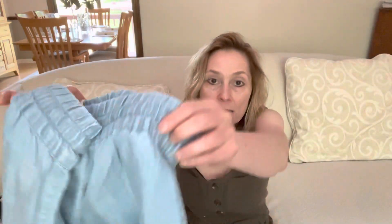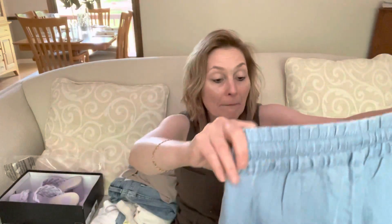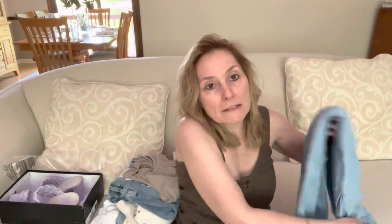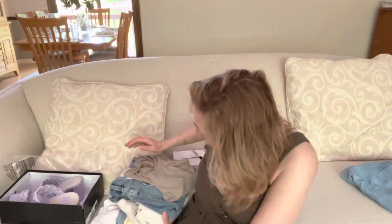First up are these chambray all-day drawstring pants by Tommy Bahama, size extra small, for $110. They are 100% Tencel. The leg looks extremely long on me so I doubt these will fit, but they look like very nice pants — they have a working drawstring waist, slash pockets, no back pockets, and a little Tommy Bahama pineapple on the back that's not very noticeable. I like these pants, just not thrilled about the price tag, and not this month with my wallet hurting.